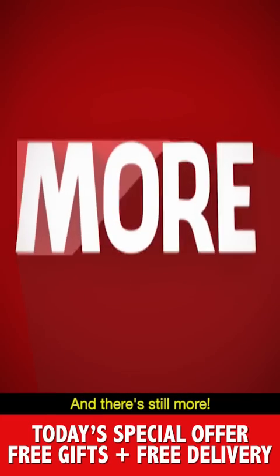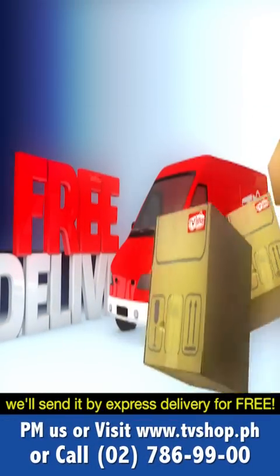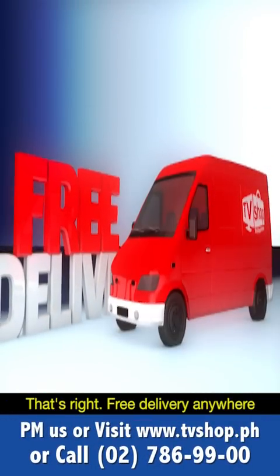That's an astonishing 3,400 pesos worth of free gifts if you call and order right now. And there's still more — if you're one of the first 20 callers, we'll send it by express delivery for free, anywhere in the country.